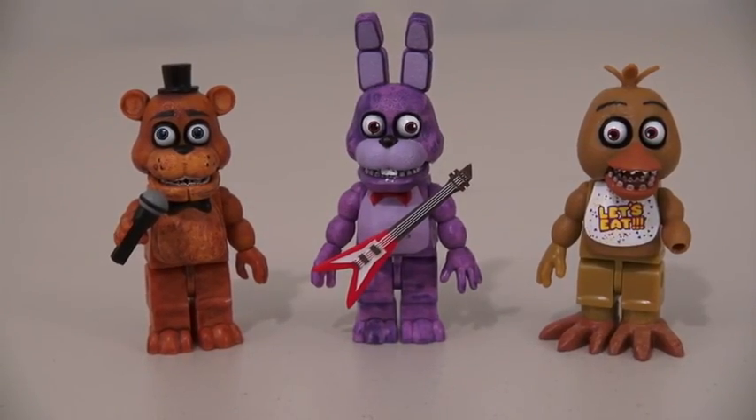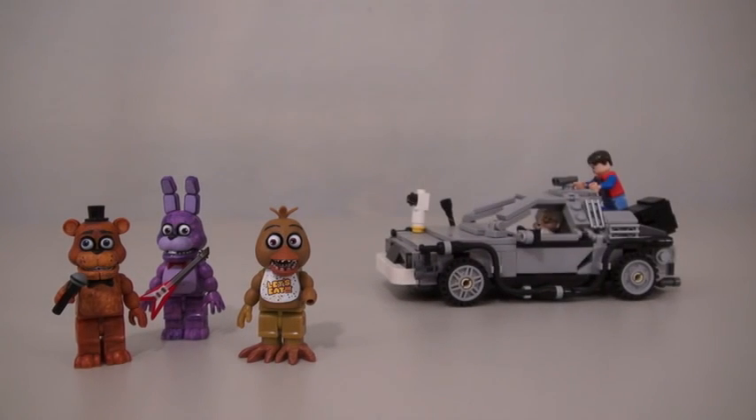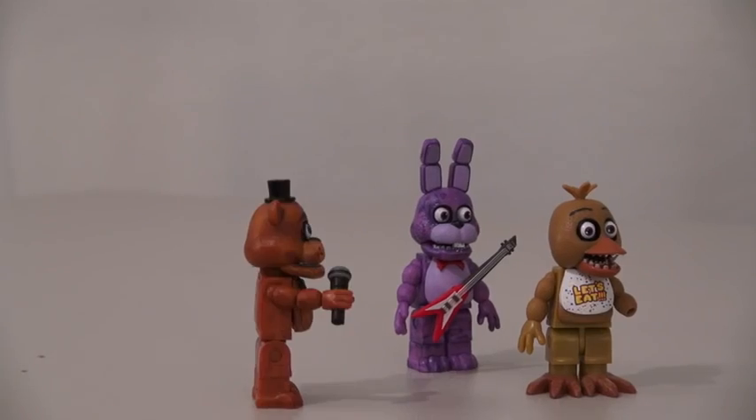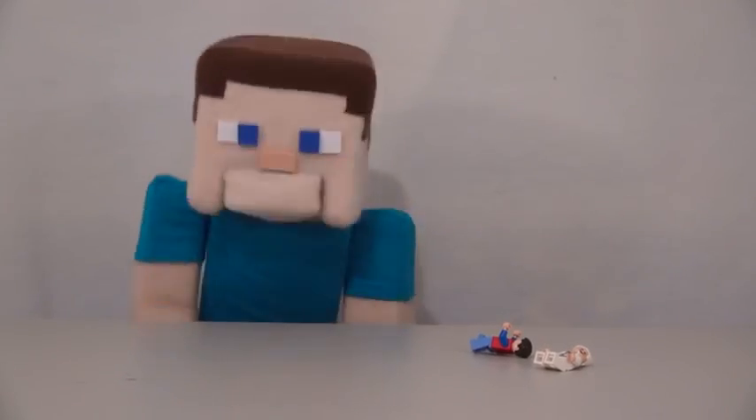Even though these characters aren't Legos, you can still play with them with your other Lego play sets. Great Scott, Bonnie! Look at all those crazy looking figures! Is that the DeLorean? I think so. Let's steal it! We got the DeLorean! So long, suckers! Hey, wait a minute! That wasn't supposed to happen!